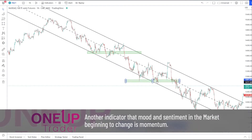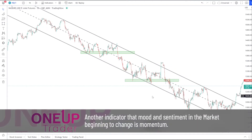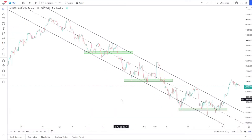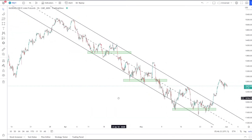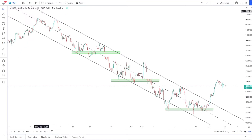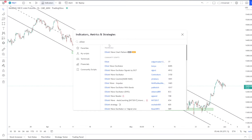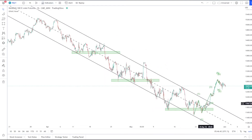Another indicator that mood and sentiment in the market may be beginning to change is momentum. Declines in follow-through on moves can often signal a drop in enthusiasm and an increase in likelihood of a pending reversal. Both trend-following and oscillating indicators can give us some clues and insights in this regard, especially as divergence begins to appear on the chart.